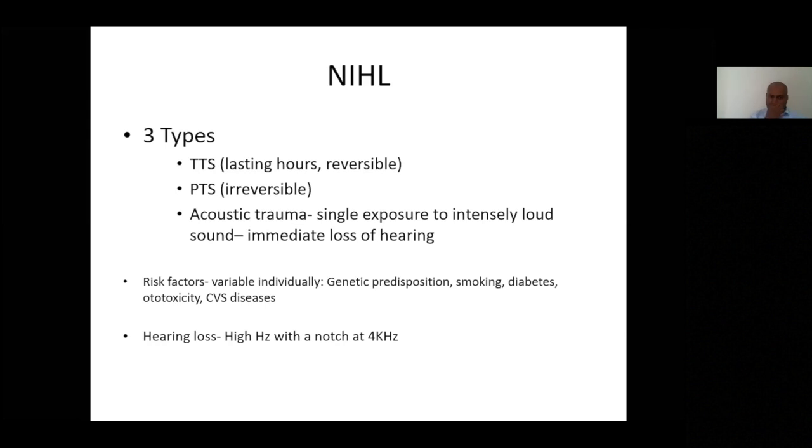Certain risk factors increase susceptibility to noise-induced loss. Mitochondrial DNA abnormalities make you more likely to be affected by even low-intensity sounds. Cigarette smoking and diabetes affect vascular supply to the cochlea. Concurrent ototoxic drug use will clearly increase loss further.